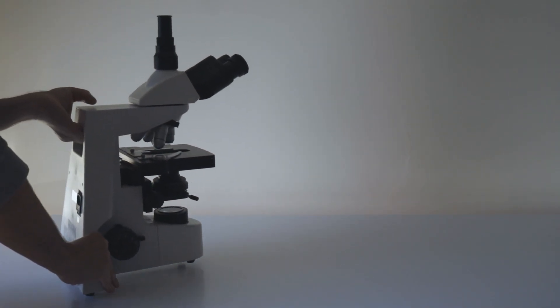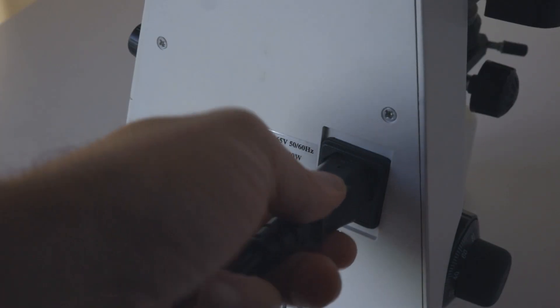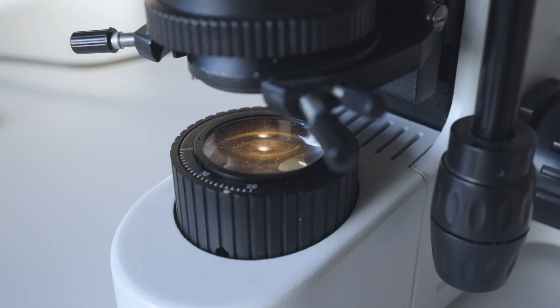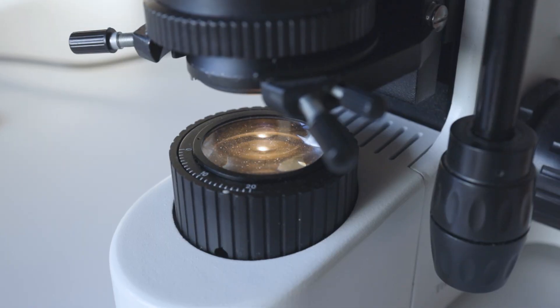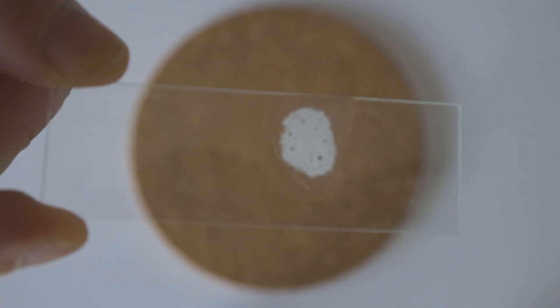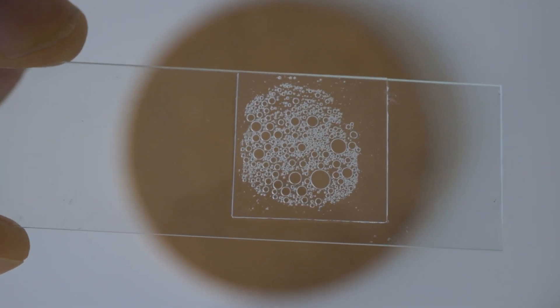Probably most of you don't think about saliva in any day. That is funny because your body produces more than 3 pints of saliva daily and you don't even notice it. Saliva helps us to taste our food, fight bacteria in the mouth, and prevent tooth decay and gum disease. So I will make a slide and put it under the microscope to celebrate the most underestimated bodily fluid.